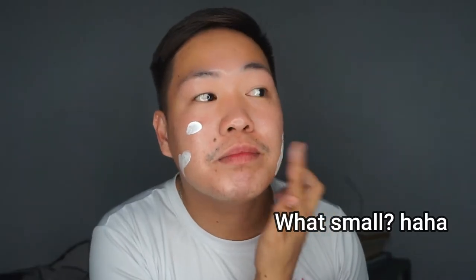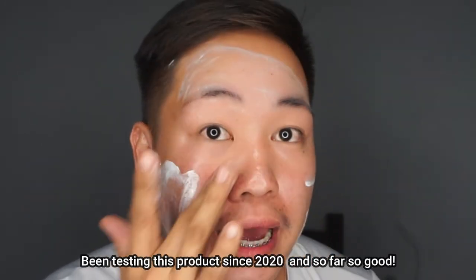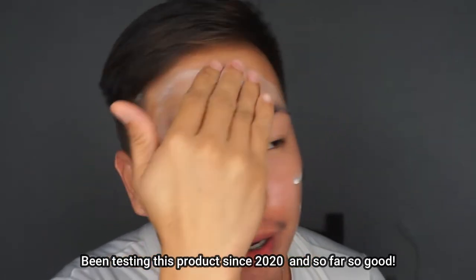I will apply this on my face so that you can see how it looks like. Applying on my face now — oh my god, the coverage is really, really good. Okay, so this is how it looks like when you apply the product on your face.